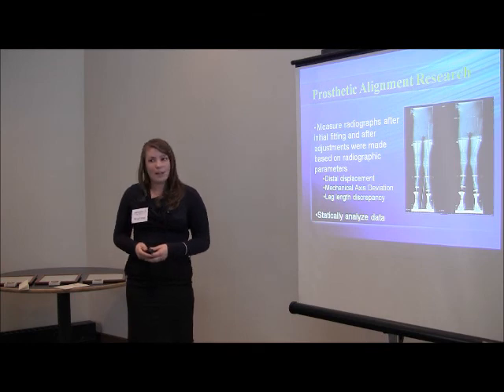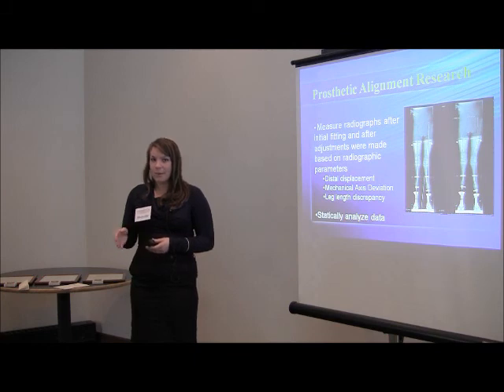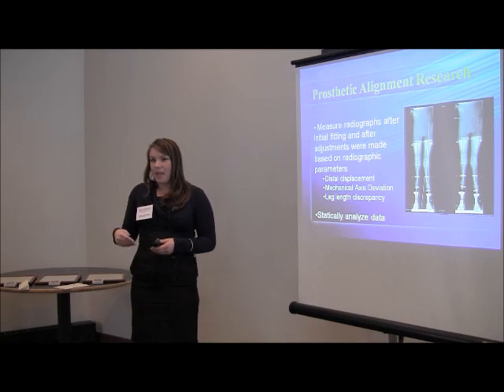At the Children's Hospital, they wanted to limit this, so they were trying to find the most efficient way possible to obtain neutral alignment. What they started doing was using long-leg radiographs to actually visualize the bones and accurately measure whether the bones are in alignment with the prosthetic and whether the patient has the right length and angle.